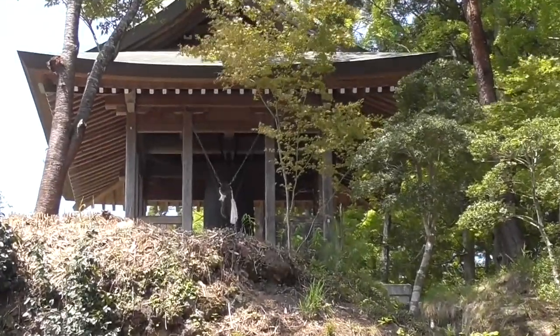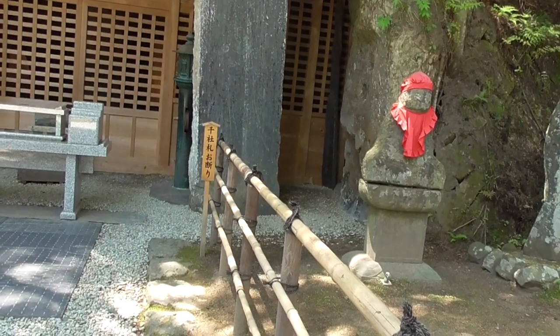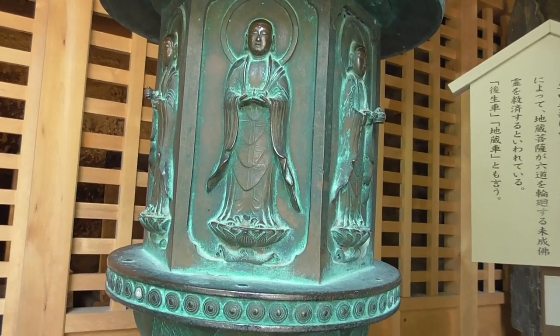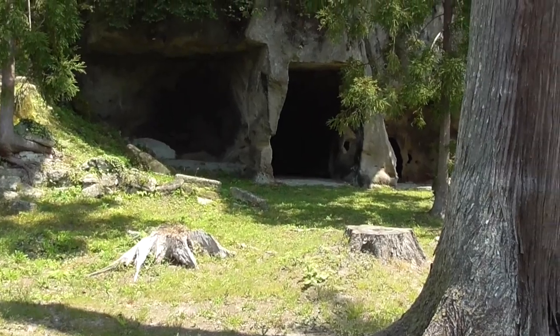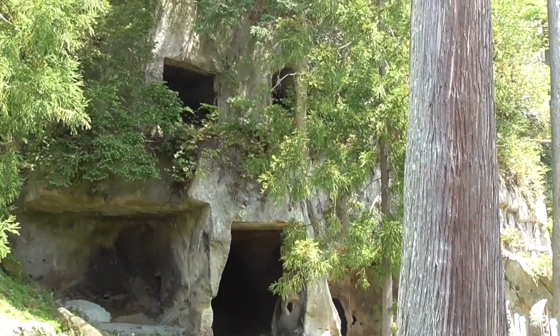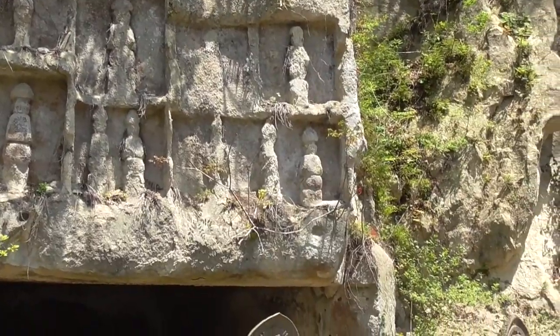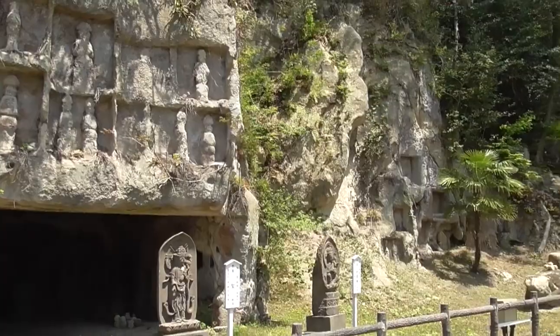They probably don't want everybody banging the bell. Zuiganji Temple was originally established in 828 A.D. What I find the most interesting parts are all blocked off. You're not allowed to access all the old caves where the monks would come to meditate and pray.